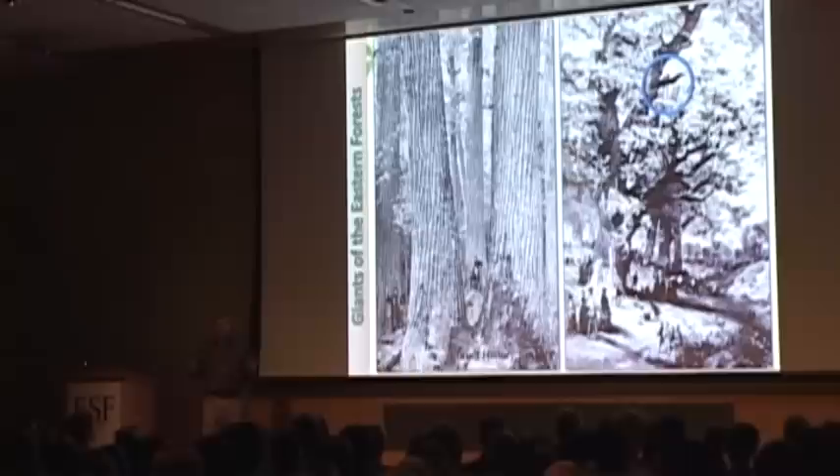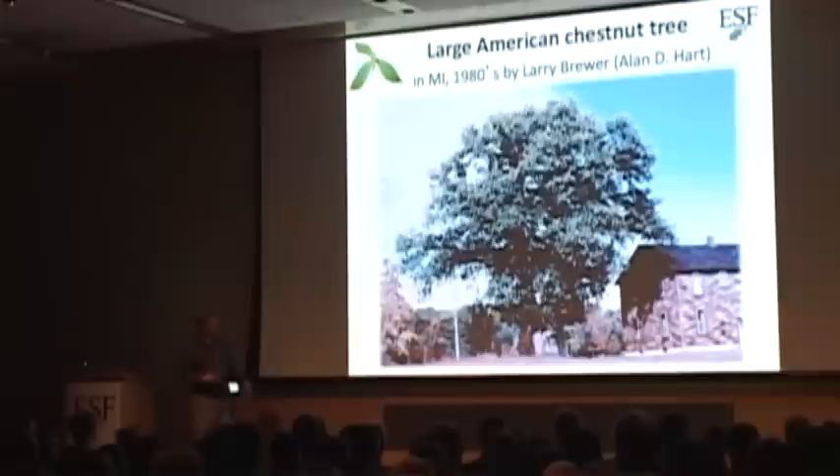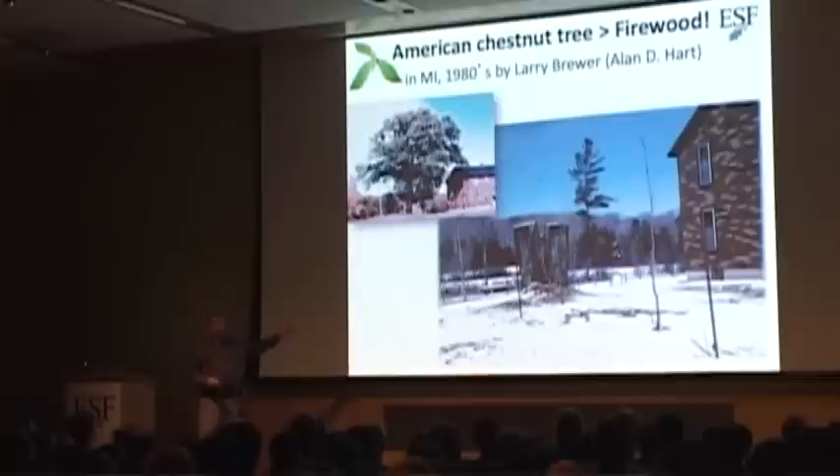We can't see trees like this anymore. There are a few straggling, surviving large American chestnut trees, mainly from people who over a hundred years ago moved west and planted chestnut trees when they moved. Alan Hart, a naturalist and photographer, went out and found some of these large chestnut trees, such as one in Michigan recently photographed by Larry Brewer. That tree has about a four-foot diameter at breast height and is at least twice as tall as a two-story building. Unfortunately, that particular tree isn't there anymore — people didn't realize what they had and cut it down for firewood. There are a few large trees out there, but you need to preserve those if you possibly can.